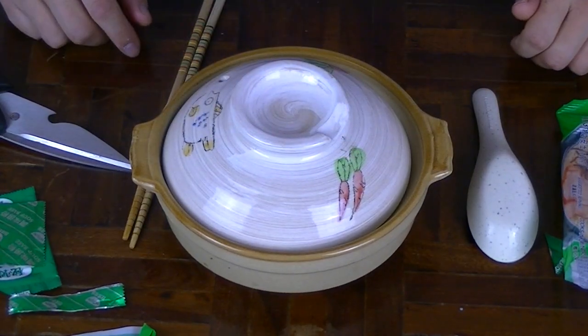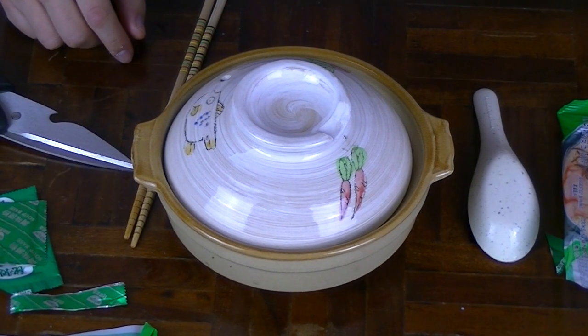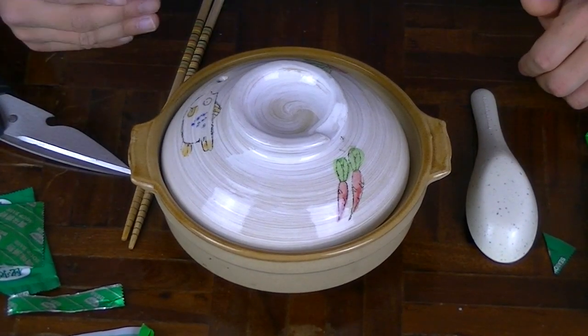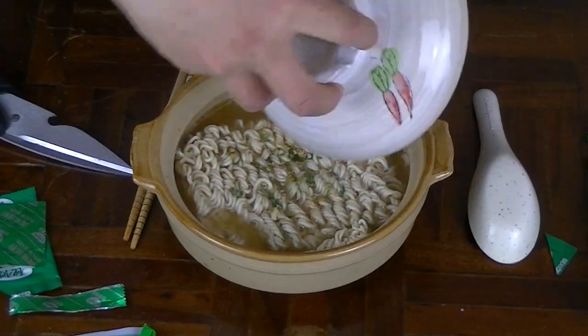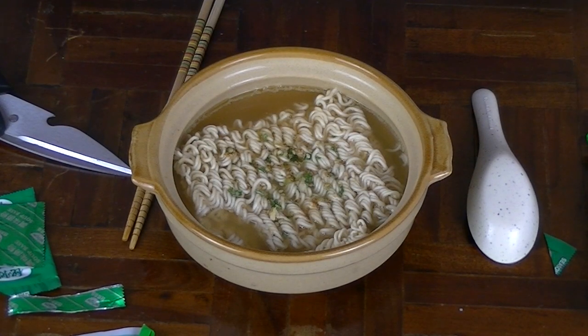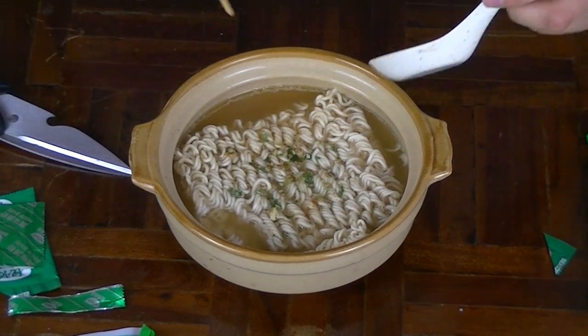Now to wait these arduous long three minutes. Okay, so it's been about three minutes and I can smell the flavour through the pot. That's a good sign because it's going to be awesome and flavoursome. So you guys ready for the grand opening of Tonkotsu instant ramen made by Nissin? Alright, let's mix it up.